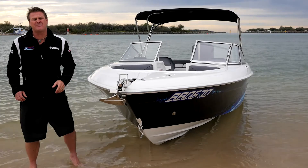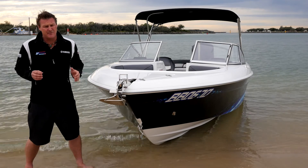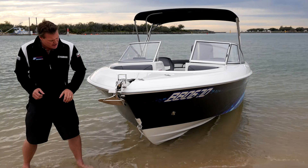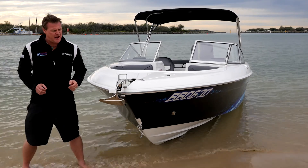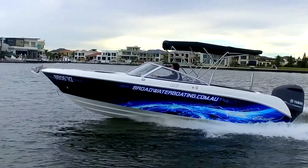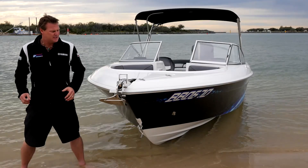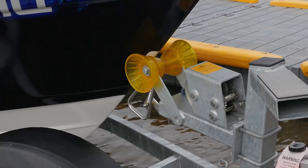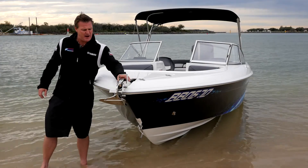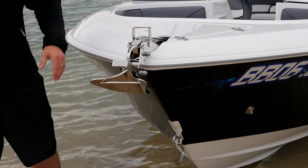Cruisecraft boats are renowned for how soft and dry they are in offshore conditions. Because this boat is taken from their 625 hull, it has a 20 degree deadrise and a nice sharp entry point — it really turns that water away. Beautiful for broad waters like this, but it really can go in those offshore conditions. Standing at the bow, you can see the drive-on, drive-off section. I've optioned this bow up with the new stress-free anchor winch and a nice stainless steel plough anchor.